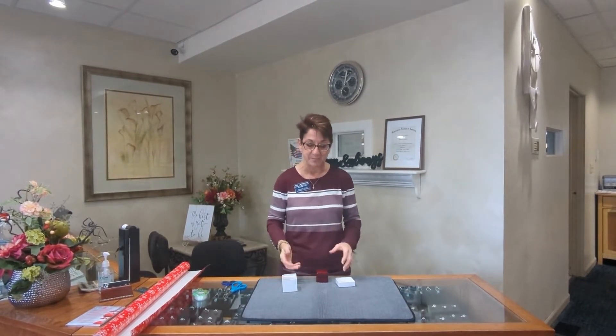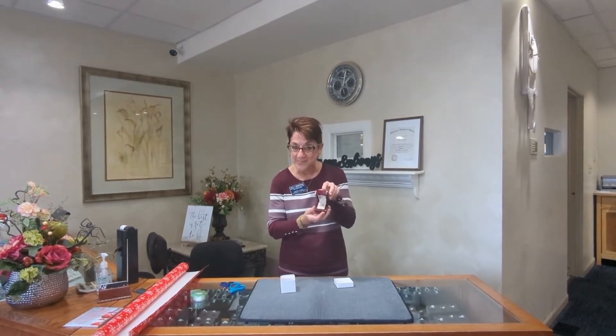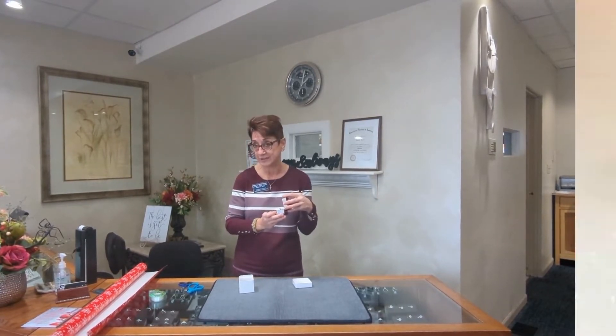Kelly V here again, ready to wrap. I'm at Landberg Design Jewelers today and we're excited. We have a beautiful, beautiful engagement ring to wrap today — makes me want to get engaged again.